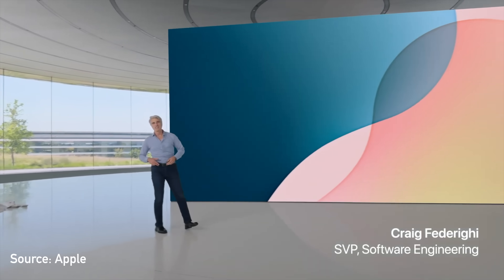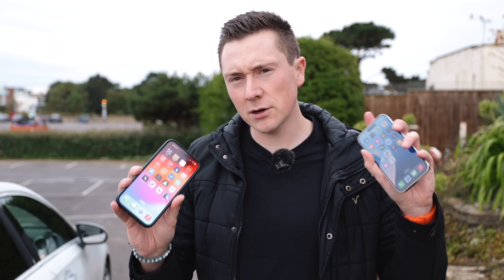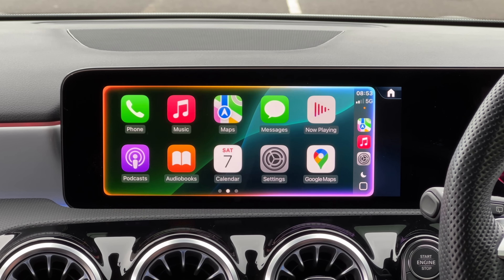Apple recently announced iOS 18, and by the time you're watching this you might have already installed it. I've been testing it on various iPhones. Some of the latest iPhones like iPhone 15 or newer have a new Siri animation which looks pretty cool, but even if you don't have the latest iPhone, here are 10 things you need to know about the new iOS 18 Apple CarPlay.